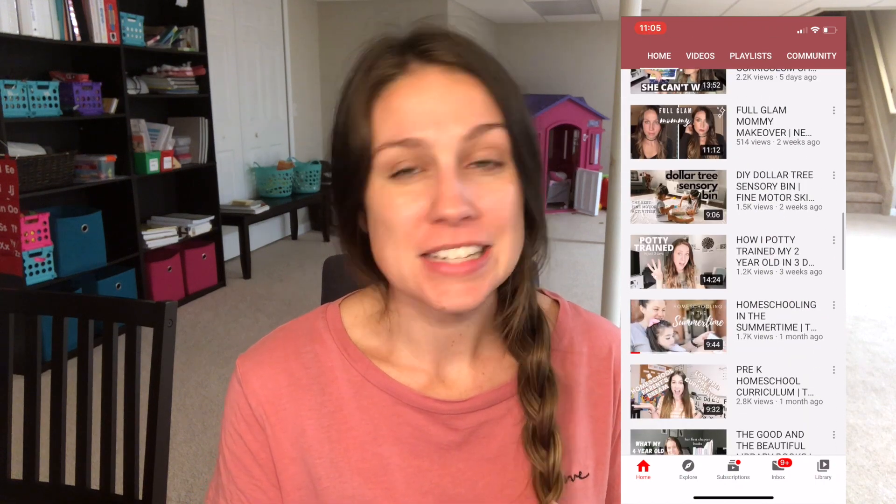Hi guys, welcome or welcome back to my channel. If you are new, my name is Brittany and I make a ton of homeschool and motherhood related content. Today's video is going to be about knowing what level your child should be in — what level curriculum you need to purchase for your child and how to go about doing that. I've been getting flooded with tons of questions from new homeschoolers, and I want to say welcome to the wonderful life of homeschooling. They are all wondering how to know what level to purchase for their children, so I wanted to show you what I did for my kids and what made it so easy, and another reason why I love the Good and the Beautiful so much.